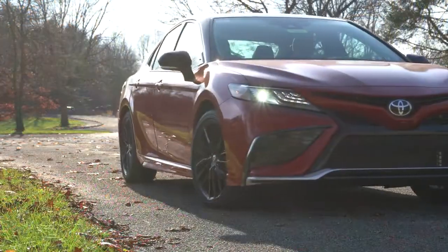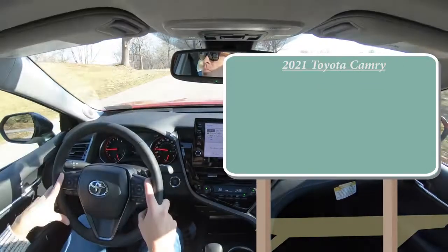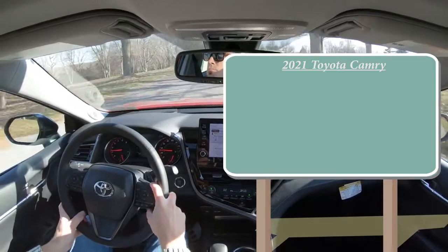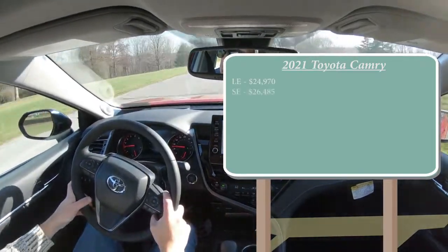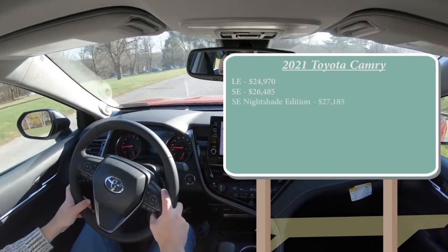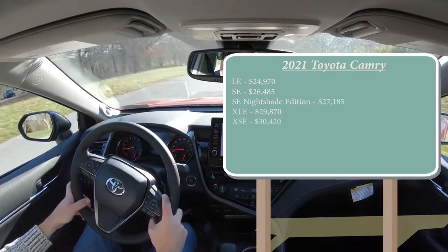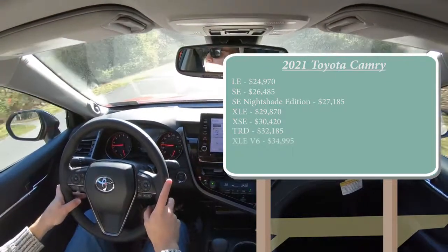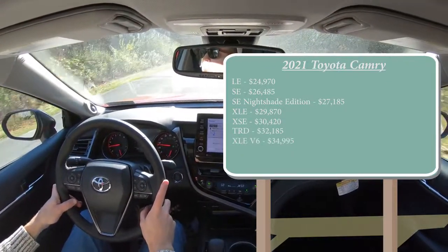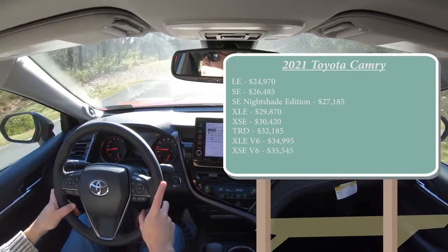Let's go ahead and jump right into it, and as always let's start with pricing. There are several different trim levels for the 2021 Camry: the LE starting at $24,970; SE for $26,485; SE Nightshade Edition for $27,185; XLE for $29,870; XSE for $30,420; TRD for $32,185; and lastly the one we have today, the XSE V6, starting at $35,545.